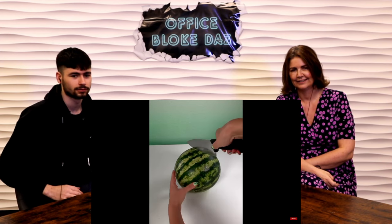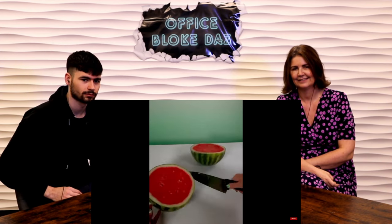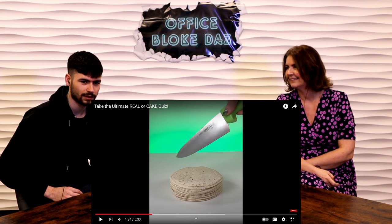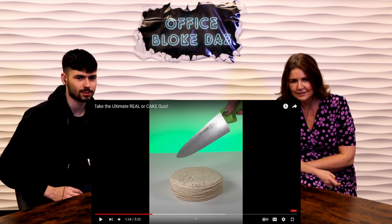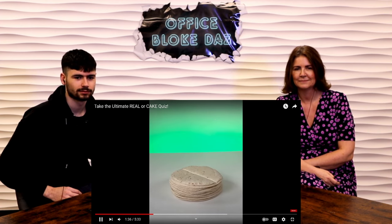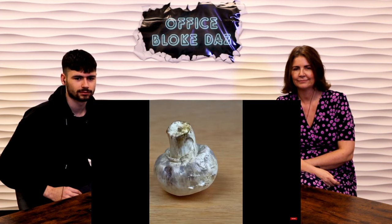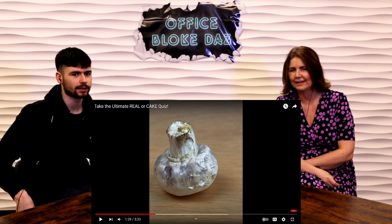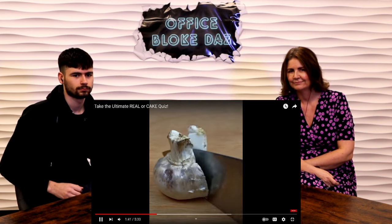Carrots — real or cake? Real. These are real carrots. I'm surprised I've never made a carrot cake! Mushroom — real or cake? No, that's cake. It's real. Watermelon — real or cake? Real. This one's real. Tortillas — real or cake? Real, yeah. They're real. It's awkward to cut things placed in the middle of a table.